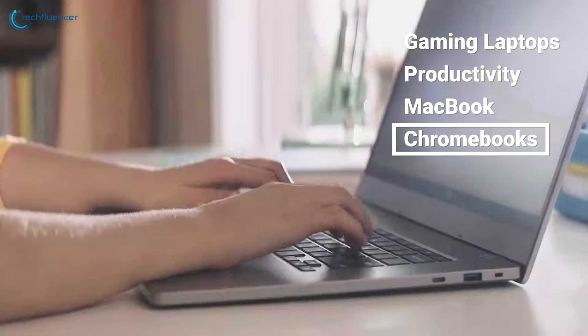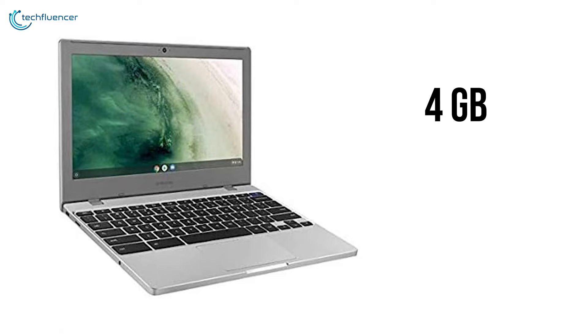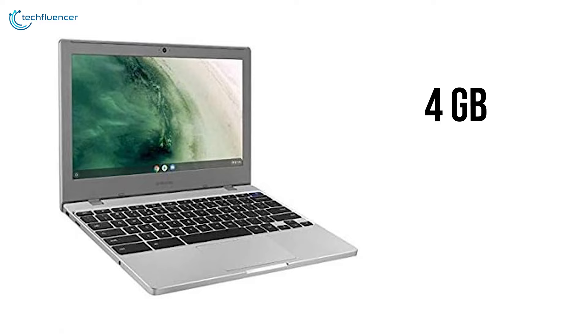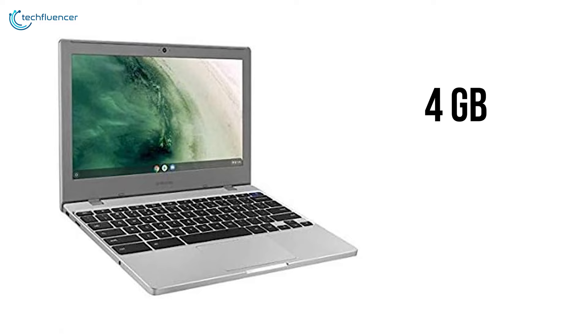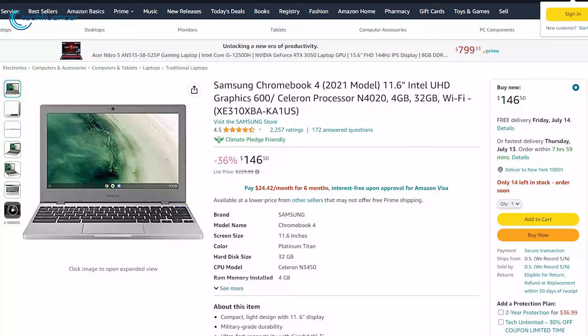Chromebooks can be an ultimate companion for students, and the Samsung Chromebook 4 offers a super compact 11.6-inch screen that's perfect for productivity on the go. With 4GB of RAM and 32GB of internal storage, it provides just the right amount of space for files and web browsing. The Chromebook seamlessly combines portability and performance, allowing students to excel in their studies. Don't miss out on the incredible 36% discount on Amazon Prime Day.